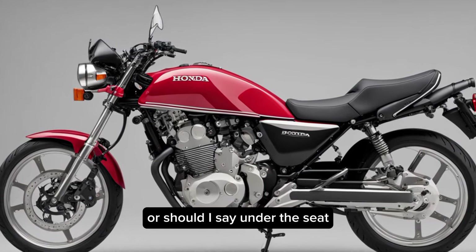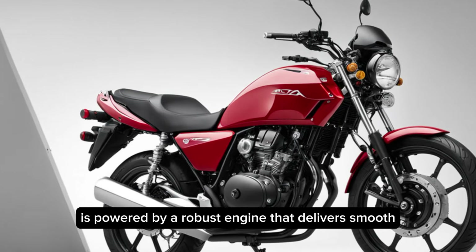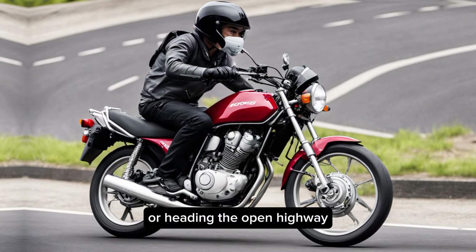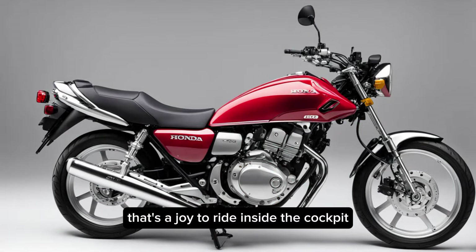Under the hood, the CB400 is powered by a robust engine that delivers smooth power delivery across the rev range. Whether you're navigating city streets or hitting the open highway, this bike offers responsive performance that's a joy to ride.